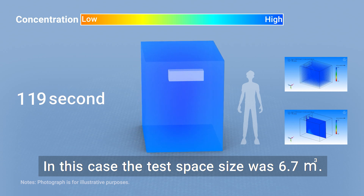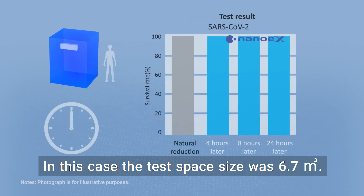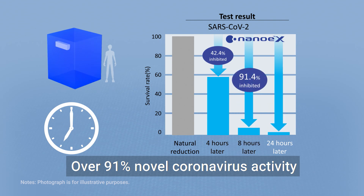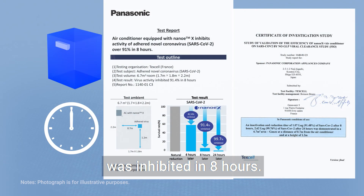In this case, the test space size was 6.7 cubic meters. Over 91% novel coronavirus activity was inhibited in eight hours.